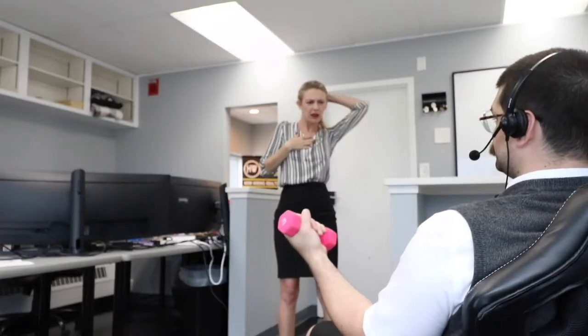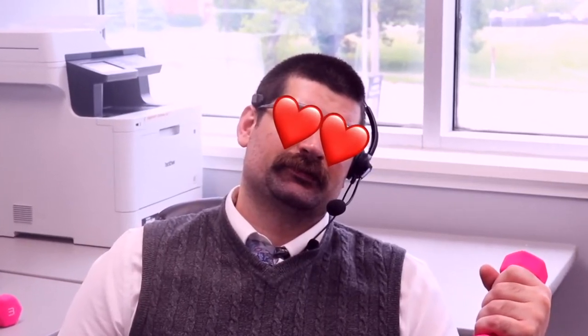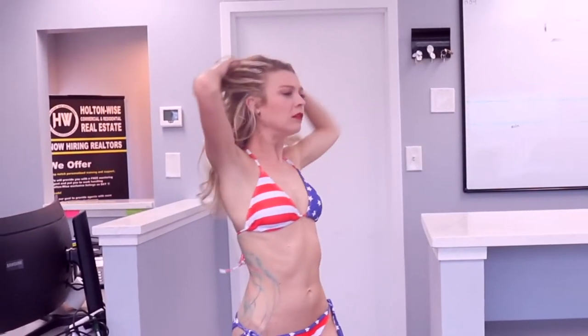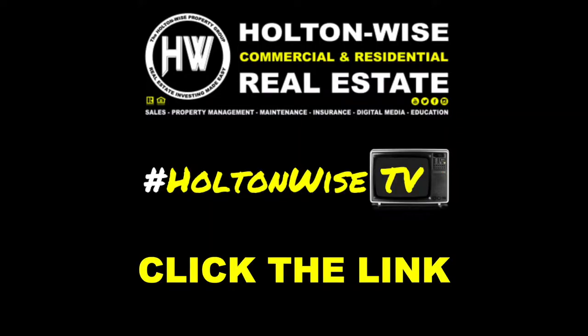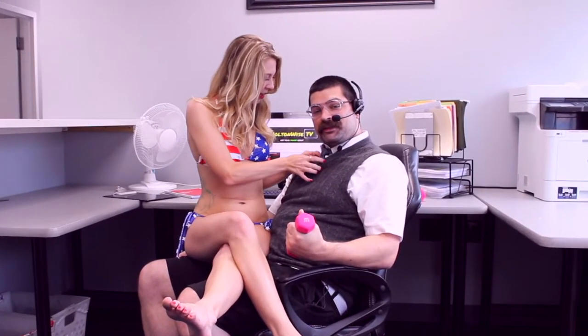Hey Steve, what are you doing? Oh, nothing — just saving money on my rental property insurance. Holton Wise. Real estate investing made easy. Wow, I'm so glad I clicked that link below.